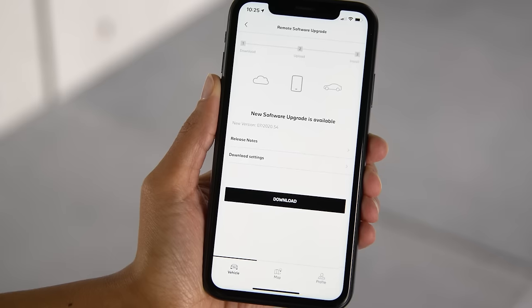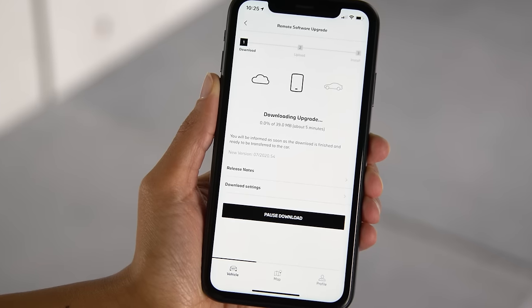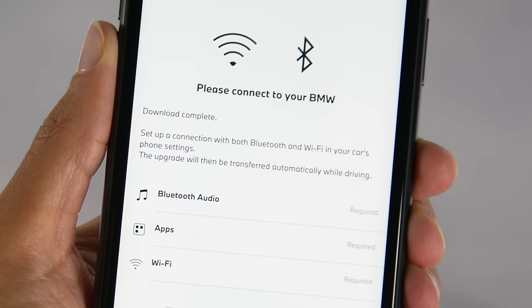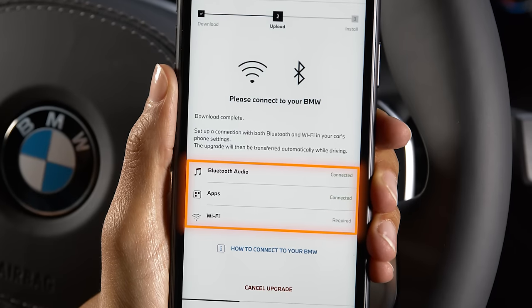In the download screen, the download progress is displayed in the app. When the download is completed, you need to connect your smartphone to your vehicle via Bluetooth and Wi-Fi in order to enable the transfer of the upgrade.